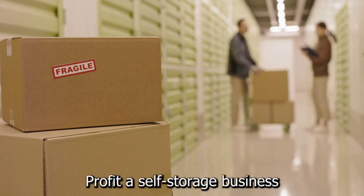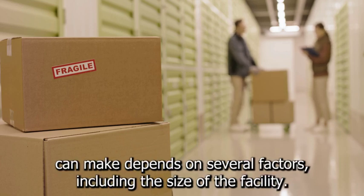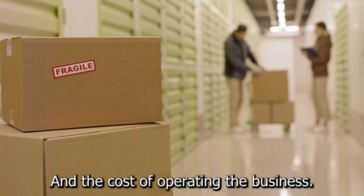The amount of profit a self-storage business can make depends on several factors, including the size of the facility, the occupancy rate, and the cost of operating the business.